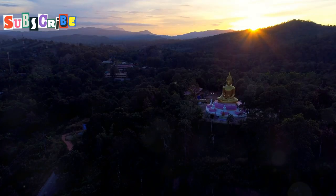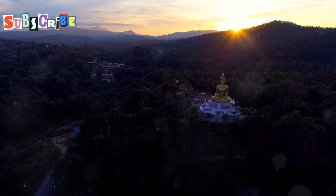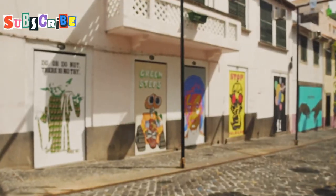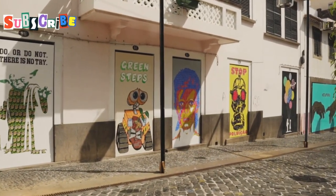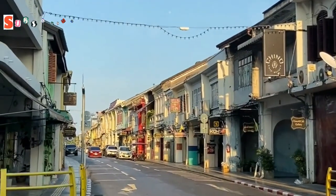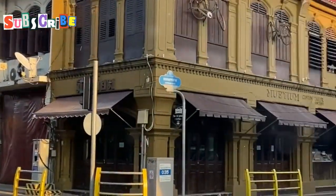As the sun begins its descent, bathe the statue in a warm golden light, creating a truly magical atmosphere. Step back in time as we venture into the heart of Phuket Old Town, a captivating blend of history, culture and art. Here, narrow streets lined with colourful Sino-Portuguese shophouses transport you to a bygone era.